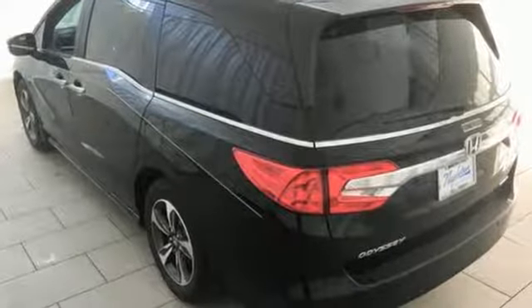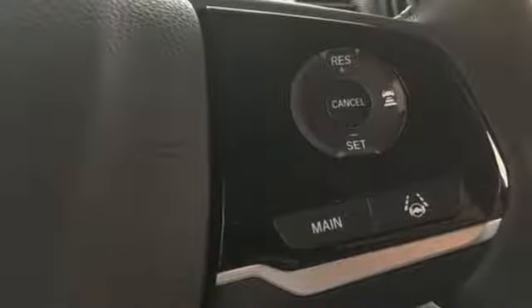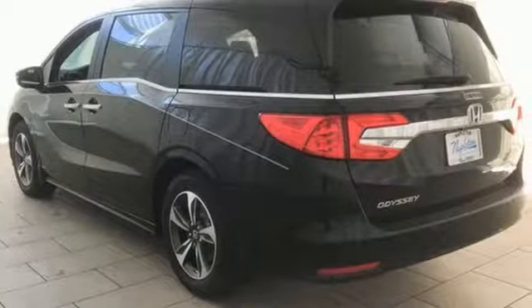Power tilt-down heated mirrors. Front heated leather bucket seats. Integrated navigation system with voice activation. Auto-dimming rearview mirror. Entertainment system with Blu-ray and digital media. Wi-Fi hotspot. Dual zone climate control. V6 engine. Hands-free liftgate. Front and rear parking sensors. And automatic transmission.